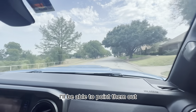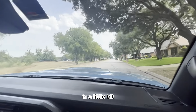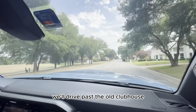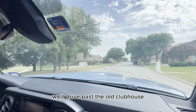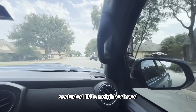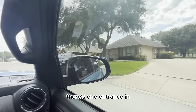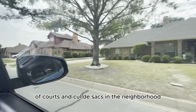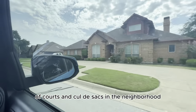There are a lot of homes that back up to the fairways. I'll be able to point them out in a little bit as we drive past. There's a pond over here, and in a little bit we'll drive past the old clubhouse. It's just a really neat, secluded little neighborhood — there's one entrance in, one entrance out, and lots of courts and cul-de-sacs.